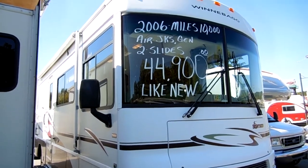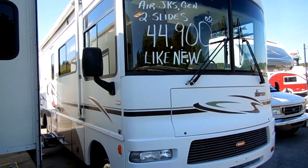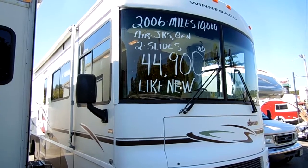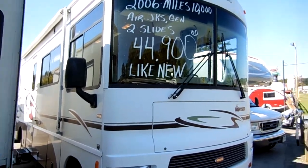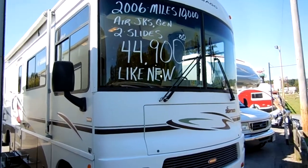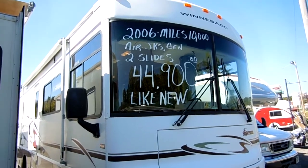Good afternoon folks. Big Bo here with another great Class A Motorhome value from Parkway RV Center. Today I'm going to show you probably one of the newest and nicest 29-and-a-half-foot motorhomes I've ever had a chance to shoot before. This is a 2006 Winnebago Sightseer, model number 29R.